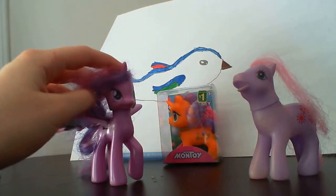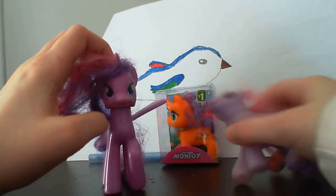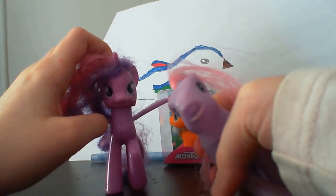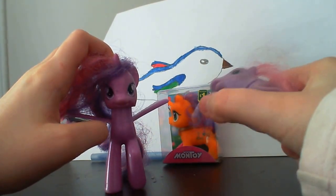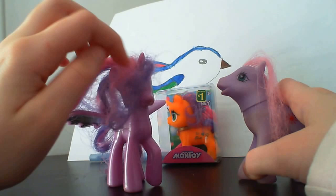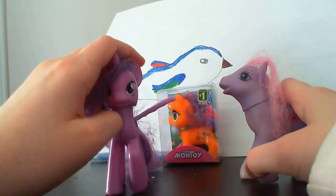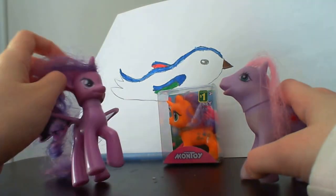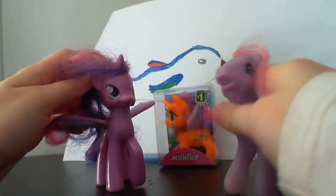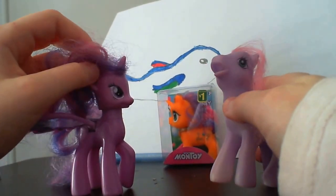Hi everybody! I'm Twilight and this is Fluidbiddlez! We're making a video and it's going to be an unboxing video. It's our kind — but we're all ponies around here.